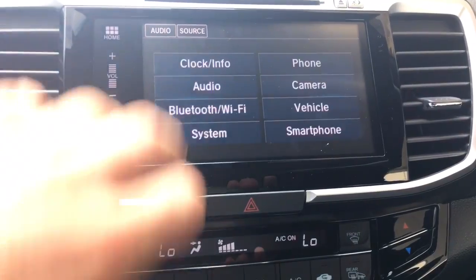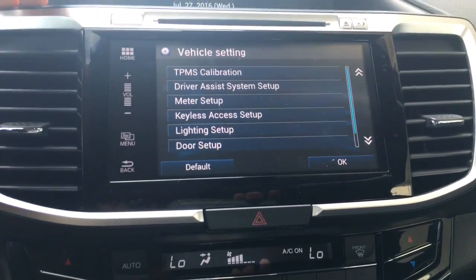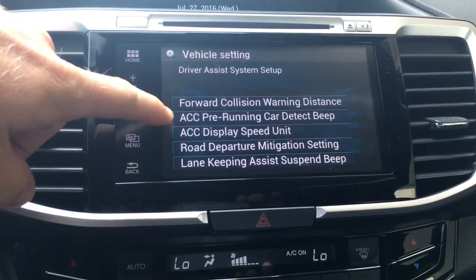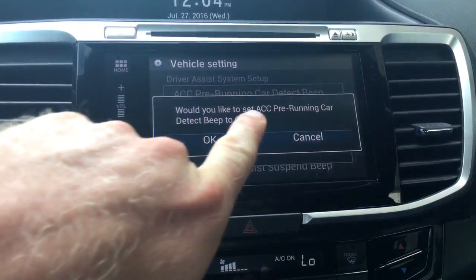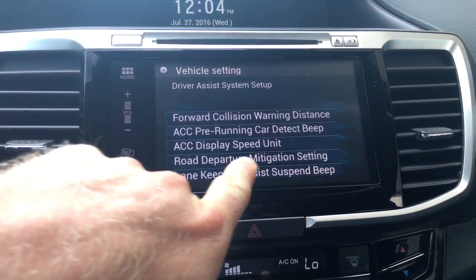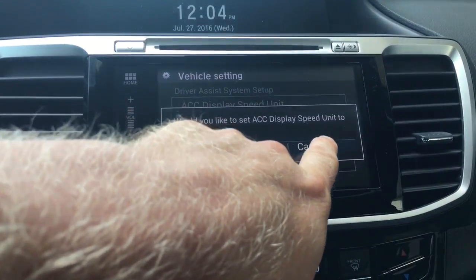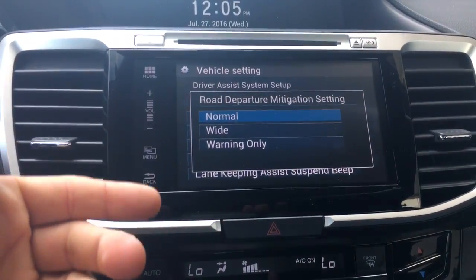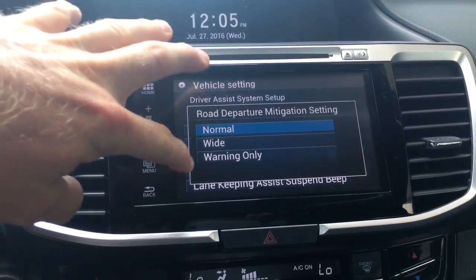You can go to your settings, then Vehicle, which is all part of your Driver Assist System, and then go to Setup. Options include Forward Collision Warning and Adaptive Cruise. You can set it to beep at you — adaptive cruise pre-running car detect beep, yes. You can change the display of speed to miles per hour. You can also set the ACC display to auto. Road Departure Mitigation setting options are normal, wide, or warning only — we'll leave it at normal.